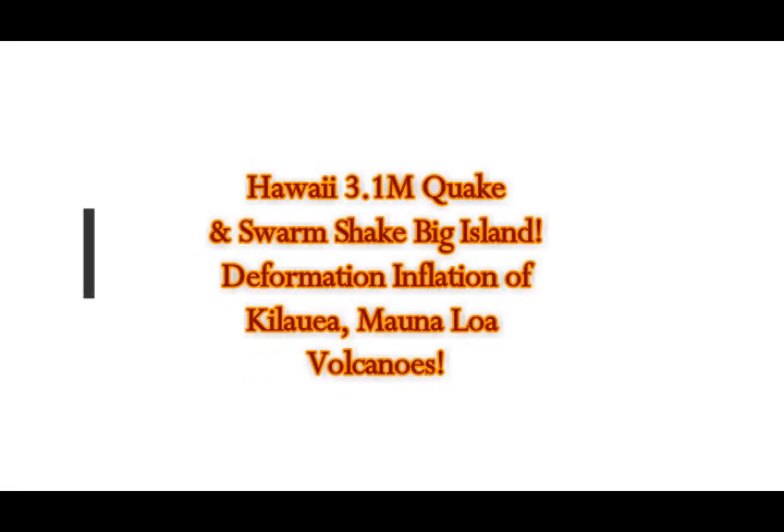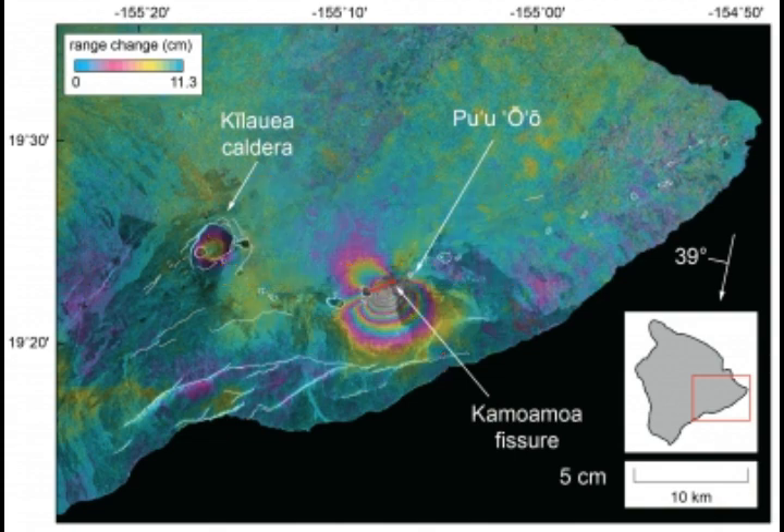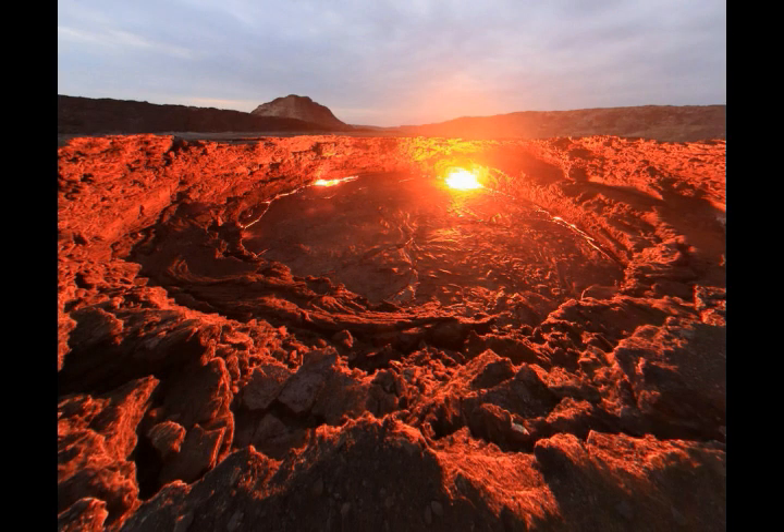We've had a series of Big Island Hawaii earthquakes — a 3.1 and a swarm — shaking the Big Island. Deformation and inflation is taking place in both Kilauea Volcano, here at Puao Crater as we can see, and also Mauna Loa.